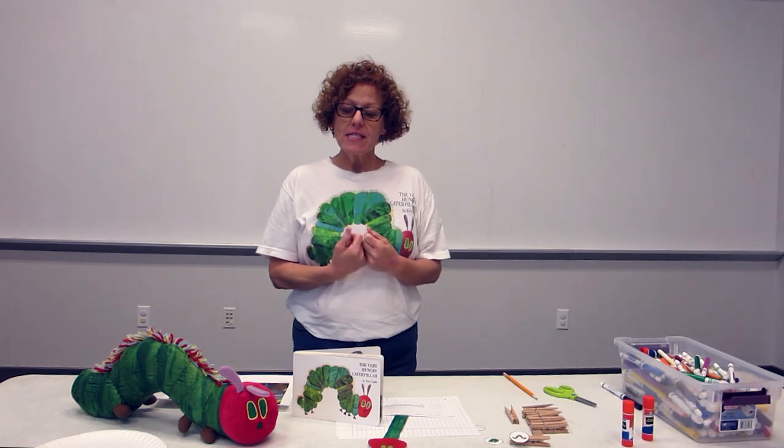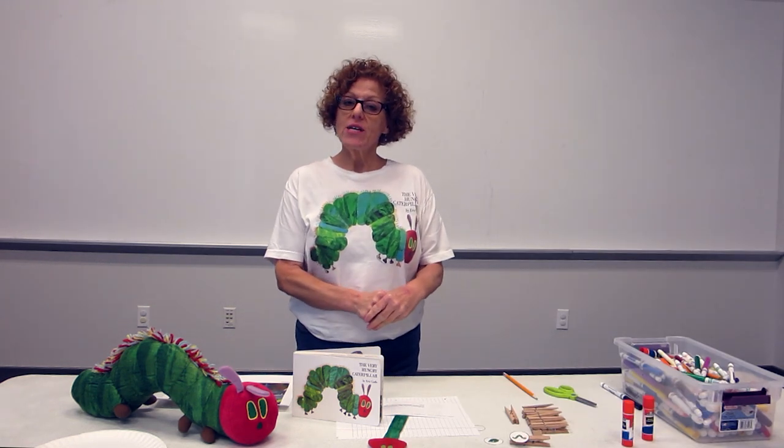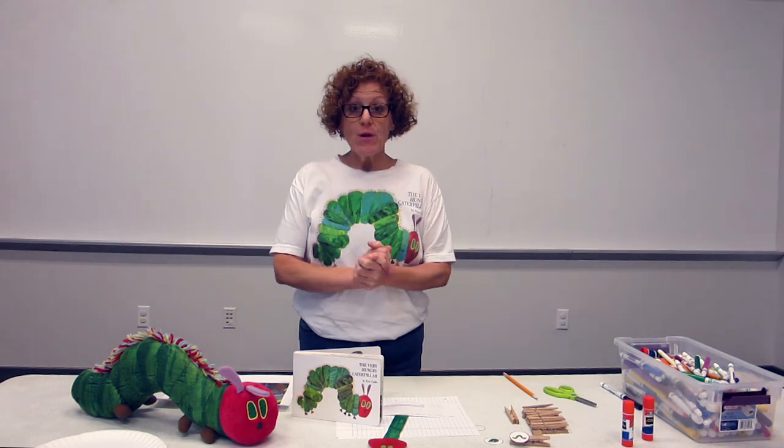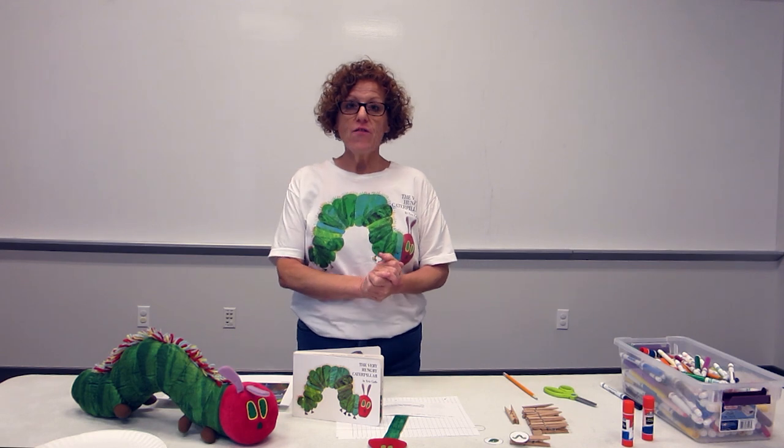Hi, everybody, and welcome. I'm Miss Lisa, the Youth Services Librarian at the West Osceola Library. Are you ready to get down for some simple science? Today, I would like to talk to you about the life cycle of a butterfly.